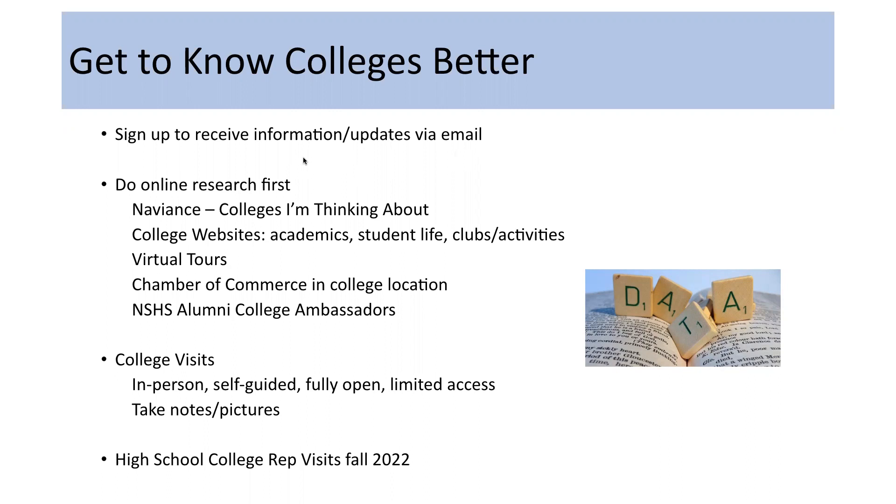An email like 'ilovepinkberry@gmail.com' is not necessarily a bad image, but it's not the image you want when communicating with prospective colleges. Create a simple name-oriented email that you'll use for all college correspondence and applications. One important thing: be sure your email in Naviance — your login email — is the same email you use for your applications and in corresponding with admissions representatives. Sign up to receive information and updates via email; this way you'll be first to know when a college is offering admissions events. Getting on an email list also demonstrates an increased level of interest from you, which appeals to many colleges. Start your exploration online first.